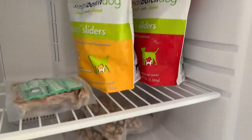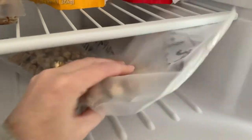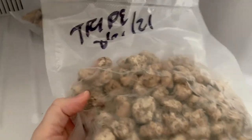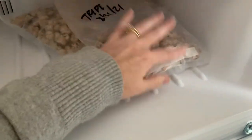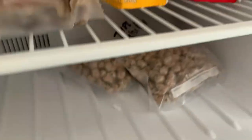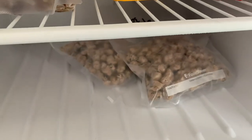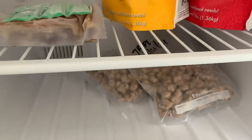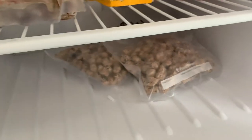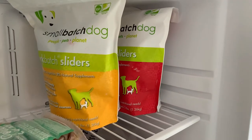These are just beef green tripe treats — I bought a big bag and broke it up, freezing it in separate baggies so that it stays fresh longer, because it was a really, really large bag.